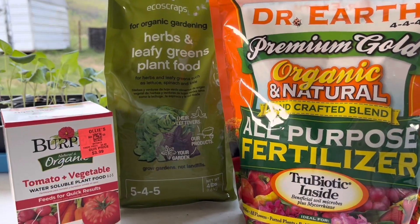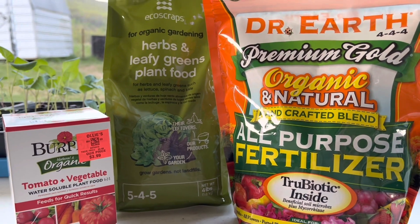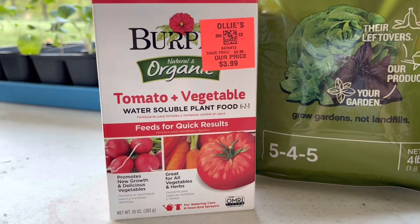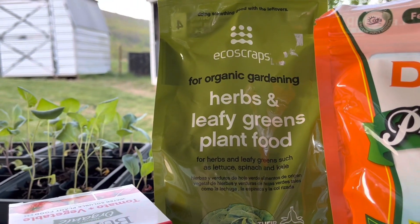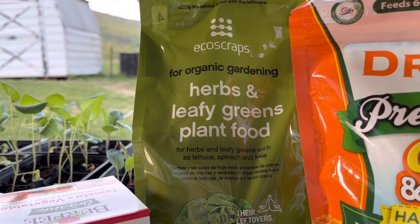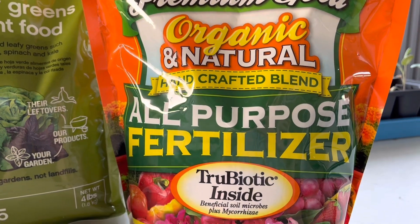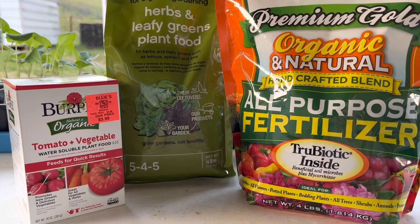The next three plant foods or fertilizers I use once my plants are in the garden, and all three of these are organic. The first one is Burpee's Natural and Organic Tomato and Vegetable Plant Food. Then I have Echo Scraps for Organic Gardening — I love this one; it's for your herbs and leafy greens. And the last one is Dr. Earth's Premium Gold Organic and Natural Blend All-Purpose Fertilizer. Each one of these provides something different that your plants need.